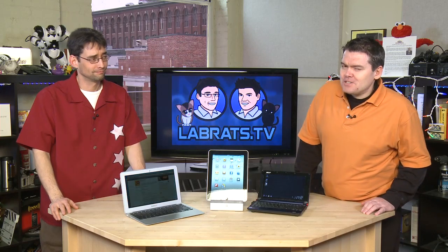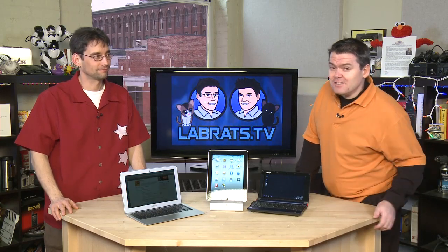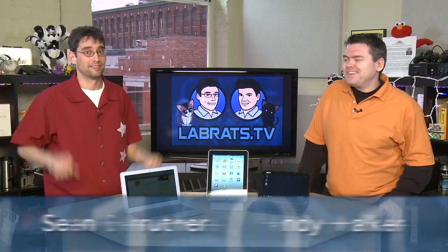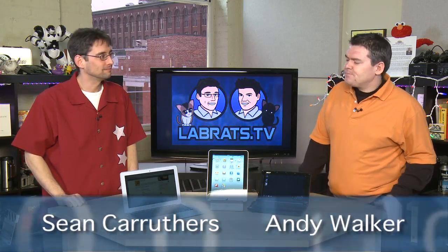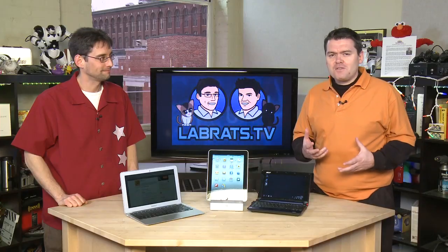Hello and welcome to another edition — a fabulous edition — of LabRats. My name is Andy Walker, I'm Sean Carruthers. Today on the show we're going to be taking a new product from the marketplace which has defined a new category of computing device and compare it with some others. Specifically, I'm talking about the MacBook Air.